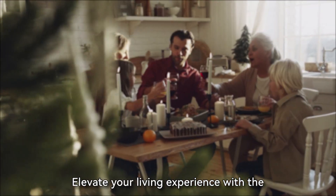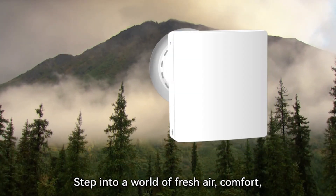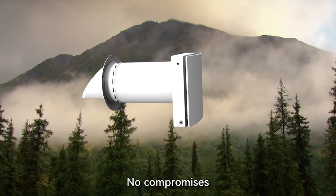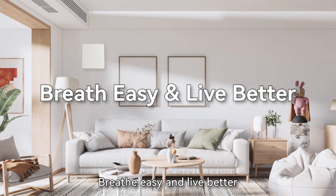Elevate your living experience with the EcoPair Plus Single Room Energy Recovery Ventilator. Step into a world of fresh air, comfort, and unparalleled efficiency. No compromises. Contact us now to learn more and make the EcoPair Plus a part of your home. Breathe easy and live better.